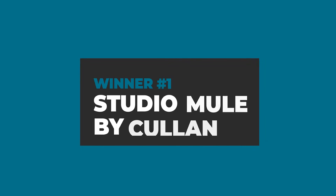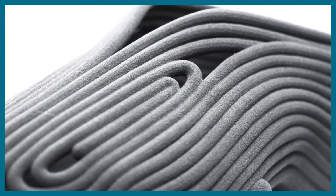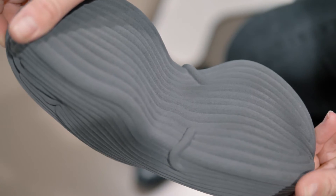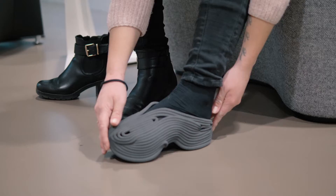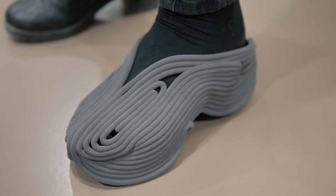Our first winning design was hand sculpted in virtual reality by Cullen, also known as CK. His so-called Studio Mule surely is a sight to behold, with its shape resembling one continuous cord. 3D printed with our flexible TPE material, it convinced us not only with its unique looks, but also because it is in fact wearable and quite comfortable when it comes to walking in it.